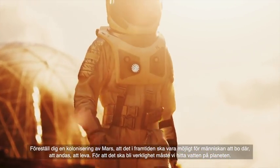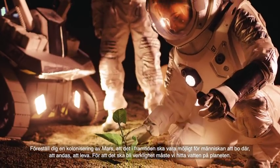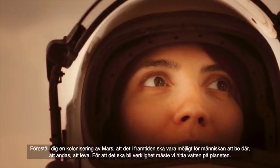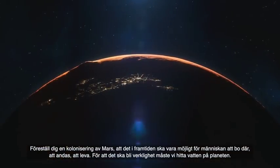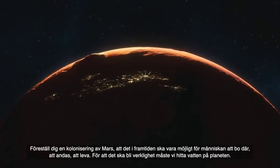Imagine colonization of Mars. Imagine that in the future, it will be possible for humans to live there, to breathe, to survive. For that to become a reality, we will need to find water on the planet.